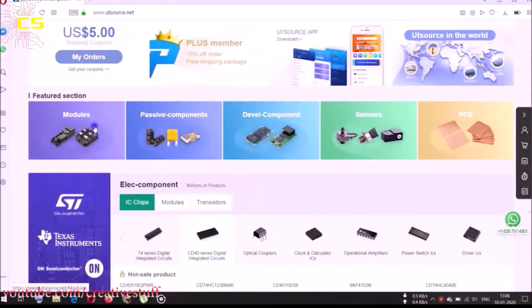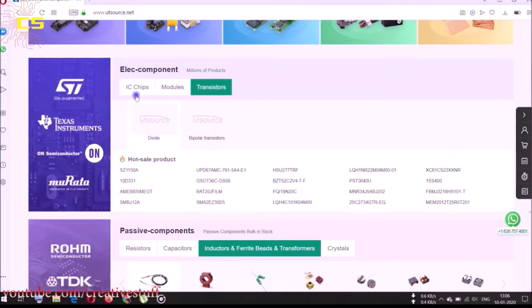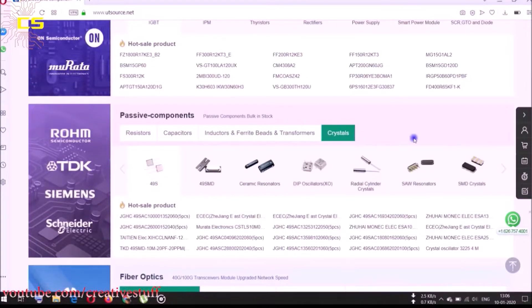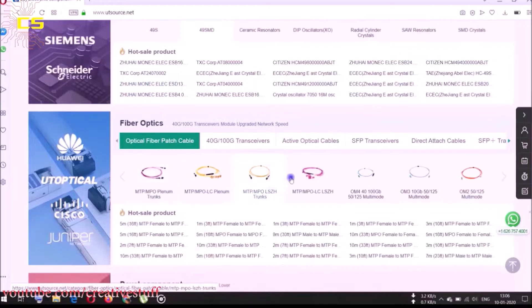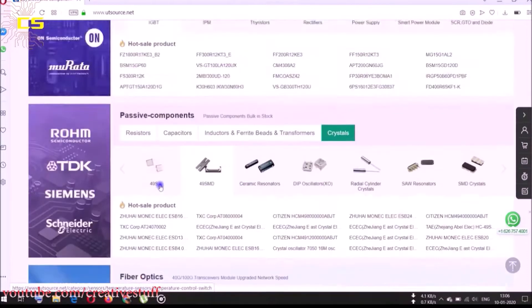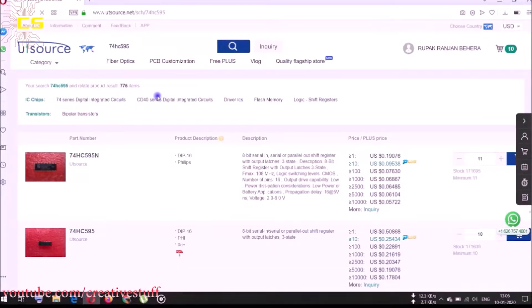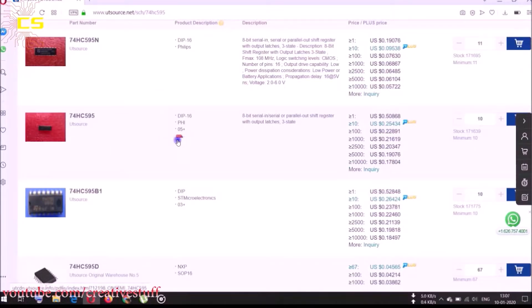This video is sponsored by UTSource.net, where you can find your desired electronic components at various cheap prices. UTSource.net has all kinds of electronic components, from registers to modules — everything can be found here. You can search components category-wise or just search from the search bar. The website also provides the data sheets of the components, which is really helpful.